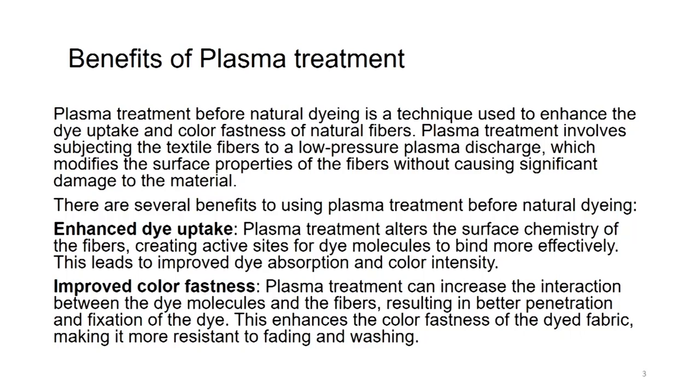Plasma treatment also has improved color fastness. It can increase the interaction between the dye molecules and the fibers, resulting in better penetration and fixation of the dye, enhancing the color fastness of the dyed fabric and making it more resistant to fading and washing. So it does two things which are most desirable in natural dyeing: one is to enhance the color uptake and the other is to enhance the color fastness, and both are promoted by the use of plasma.